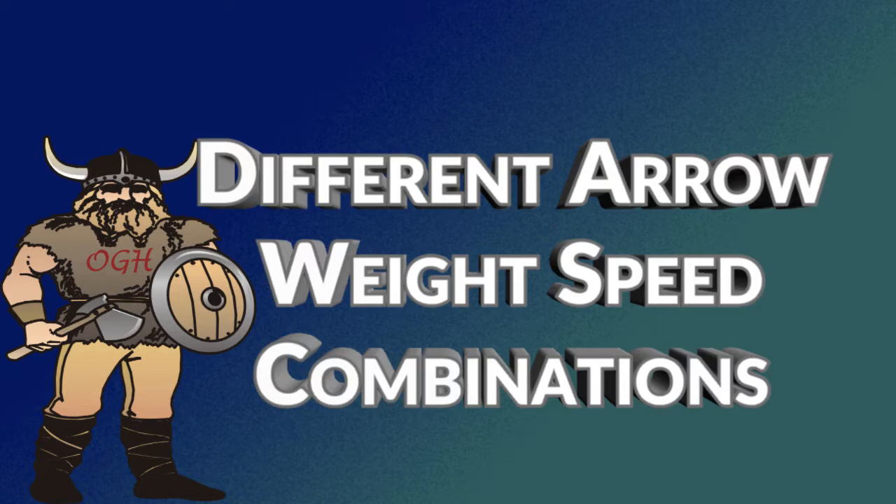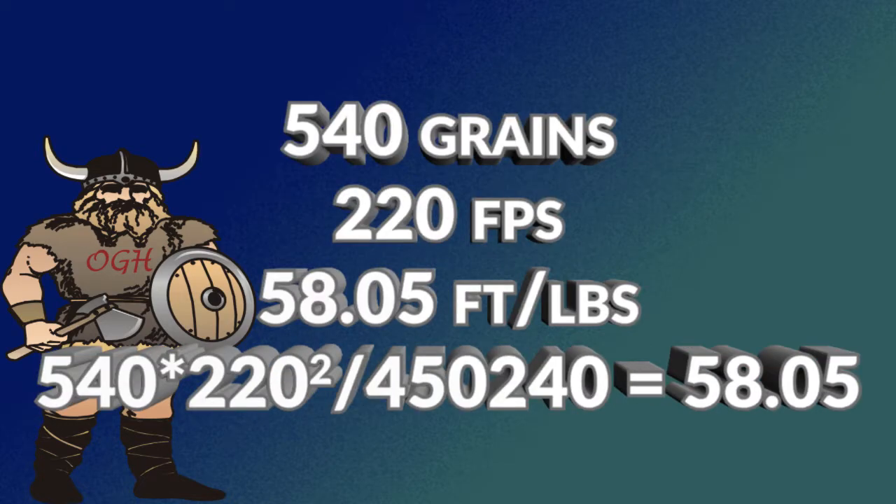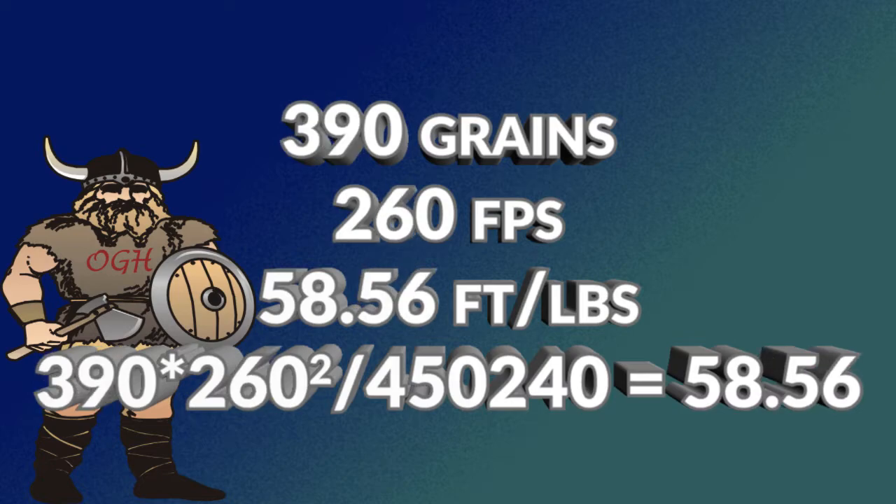Different arrow weight and speed combinations can have the same or near the same kinetic energy. A 540-grain arrow with an initial speed of 220 feet per second will produce 58.05 foot-pounds of kinetic energy. An arrow weighing 390 grains with an initial speed of 260 feet per second will produce 58.56 foot-pounds of kinetic energy.